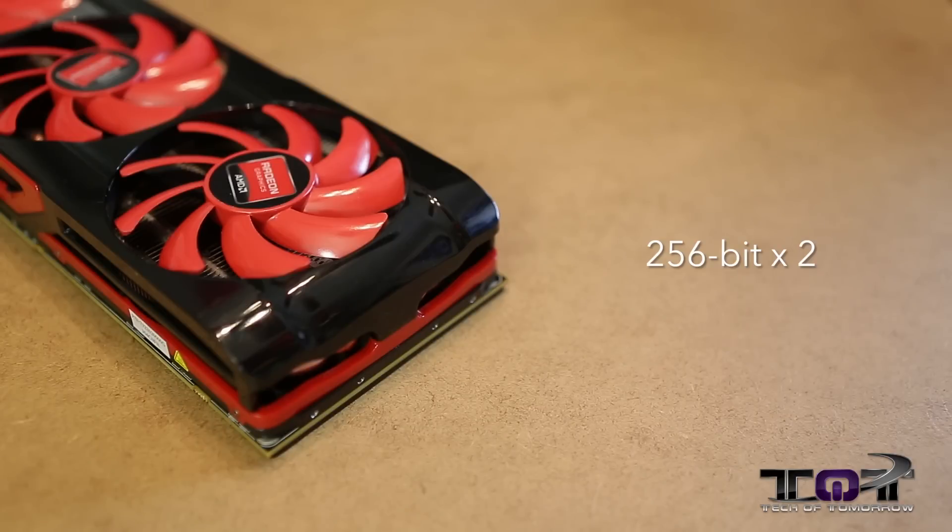Now I want to mention something right off the bat. A lot of people talk about micro stuttering. If you take two 2-gigabyte cards and slap them in a system, you're not accessing the total four gigabytes of available memory. But with these two cards, you get the maximum amount of memory and you get to access it all. The GTX 690 has 2 gigabytes of GDDR5 memory times two, and you can access all of that at the same time. The HD 7990 has 3 gigabytes of GDDR5 memory times two, for a total available memory of six gigabytes.